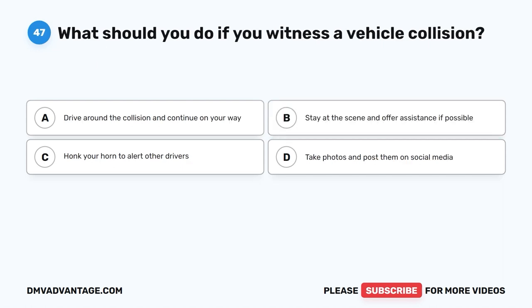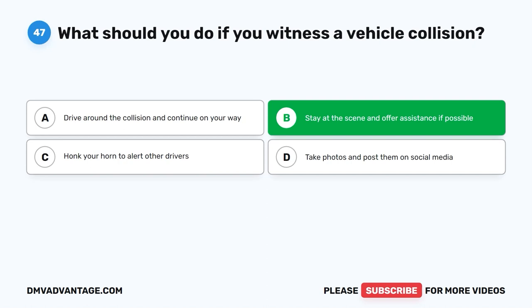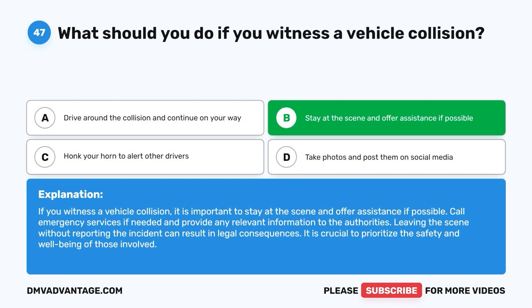Question 47: What should you do if you witness a vehicle collision? The correct answer is B: Stay at the scene and offer assistance if possible. If you witness a vehicle collision, stay at the scene and offer assistance if possible. Call emergency services if needed and provide any relevant information to the authorities. Leaving the scene without reporting the incident can result in legal consequences. Prioritize the safety and well-being of those involved.